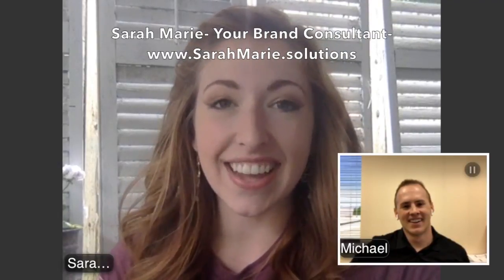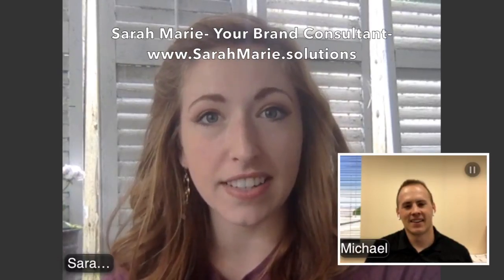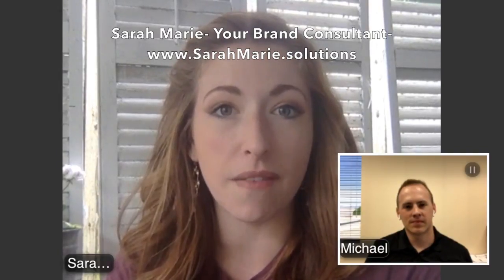Hey guys, Sarah Marie here with Jack Nadel, and I am speaking with Michael who is from one of my favorite suppliers for journals, notebooks, and paper products. We were just talking about some of their decoration methods that make working with journals a lot more interesting than just a standard imprint. So Michael, take it away — tell me what you're doing over there.